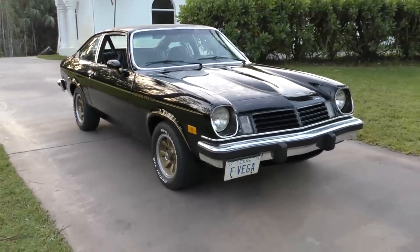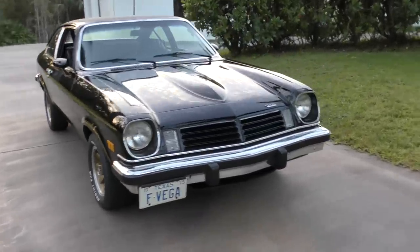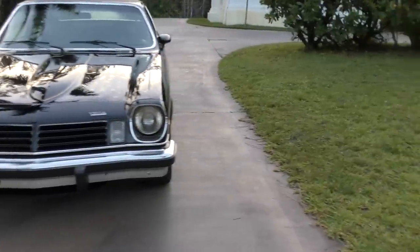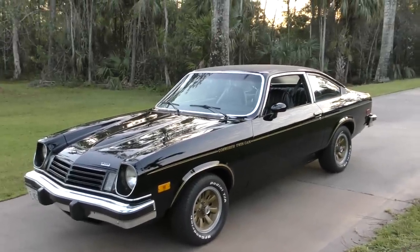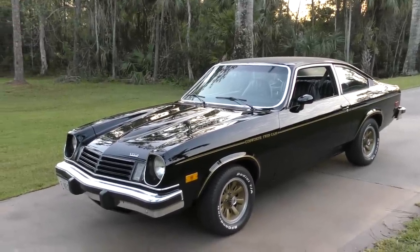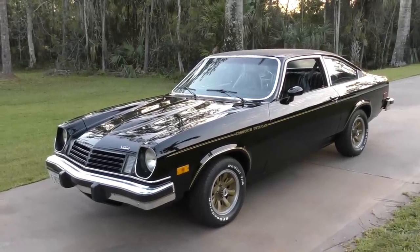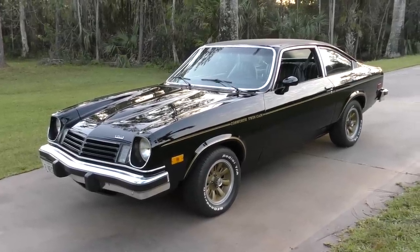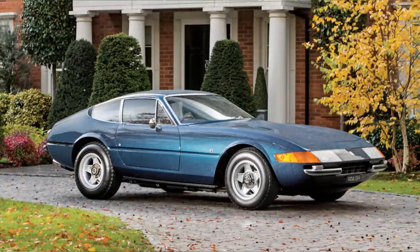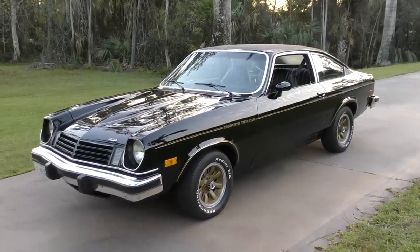1975 Chevrolet Cosworth Vega. Two million Vegas were built between 1971 and 1977, and the Vega wasn't considered a particularly successful car, but 2 million of them were built. Of those, 3,508 were Cosworth models made across only two years of production. In the same two years, they made 190,000 base Vegas. So the cars are very rare — they made more Ferrari Daytonas than they did these things. And frankly, every Daytona was saved while a lot of these cars ended up in the scrap heap, so there are even fewer today than were built.